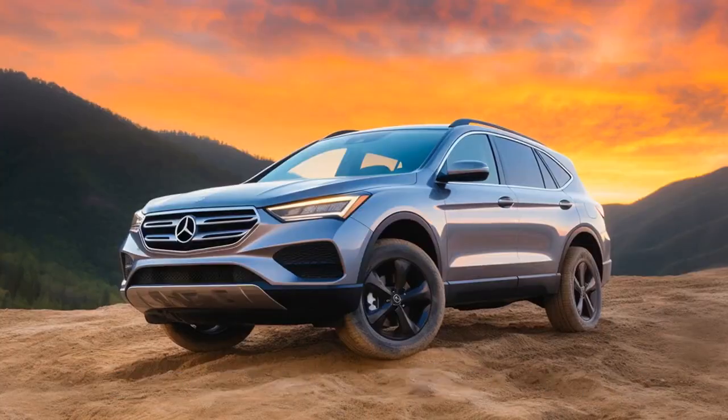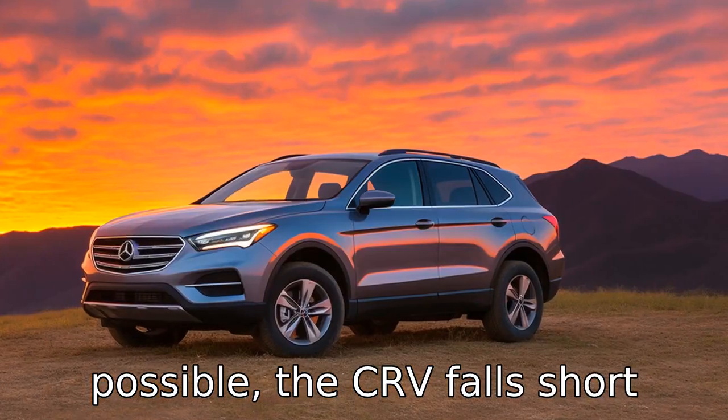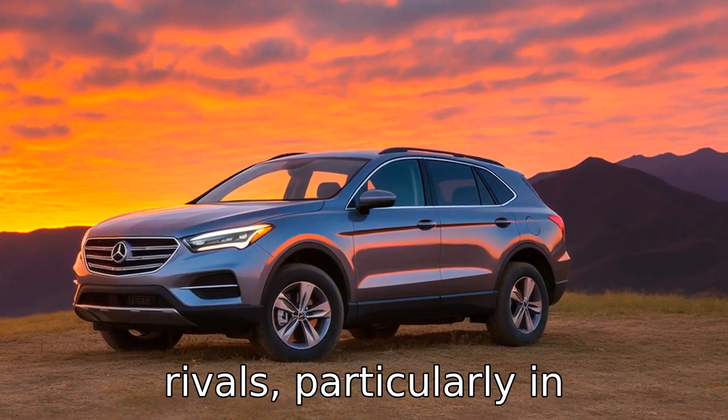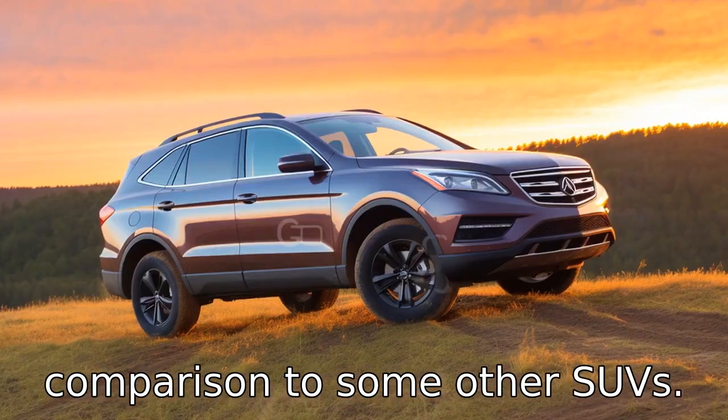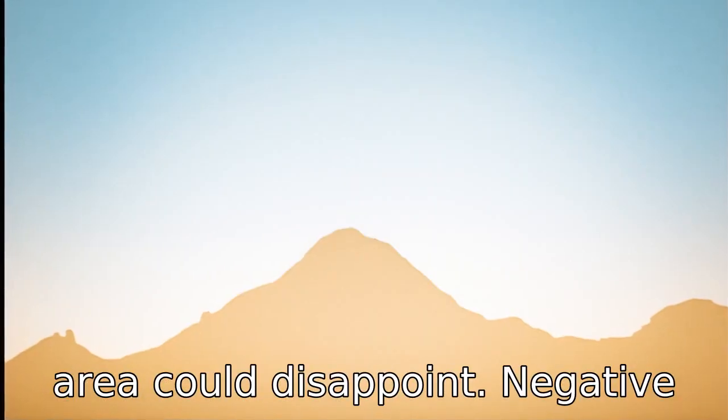Negative 5: As many compact SUVs strive to create as much interior space as possible, the CR-V falls short when measured against some rivals. Particularly in comparison to some other SUVs boasting almost cavernous rear storage spaces, the CR-V's cargo area could disappoint.